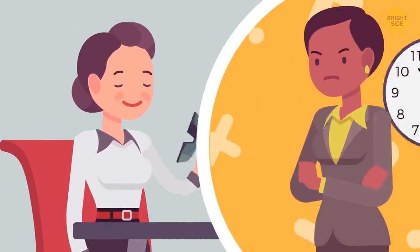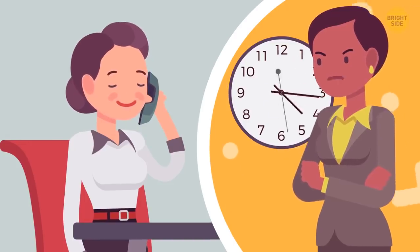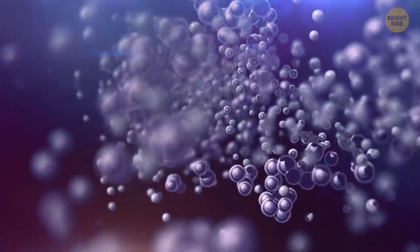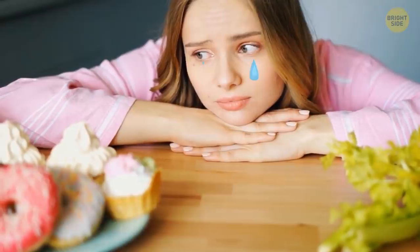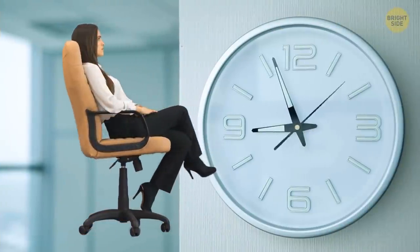Your boss is mad at you — that report was long overdue. You take a deep breath and try to relax. Stress makes your body produce more cortisol, the hormone that makes you crave sugary and fatty comfort foods and overeat. Instead of stressing out, you take a sip of cold, healthy water, straighten up in your chair, and look at the office clock.